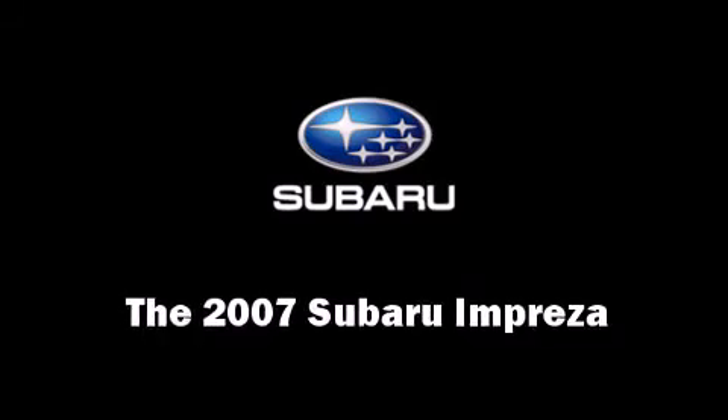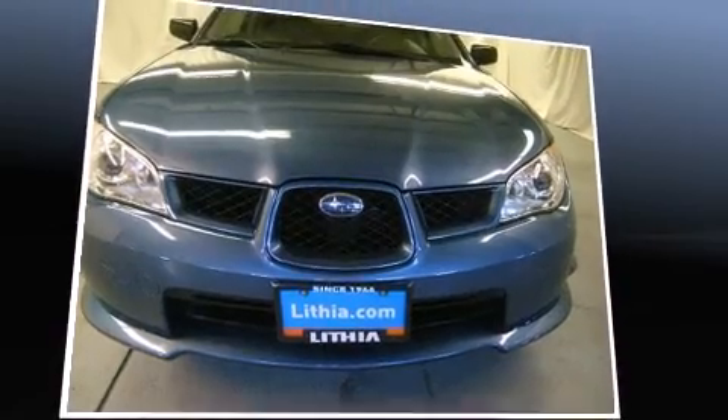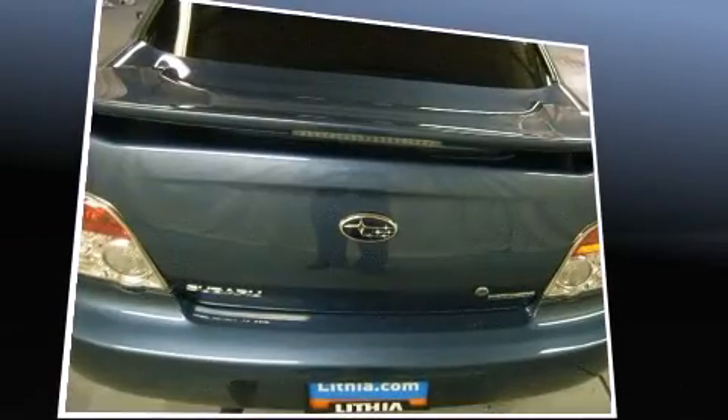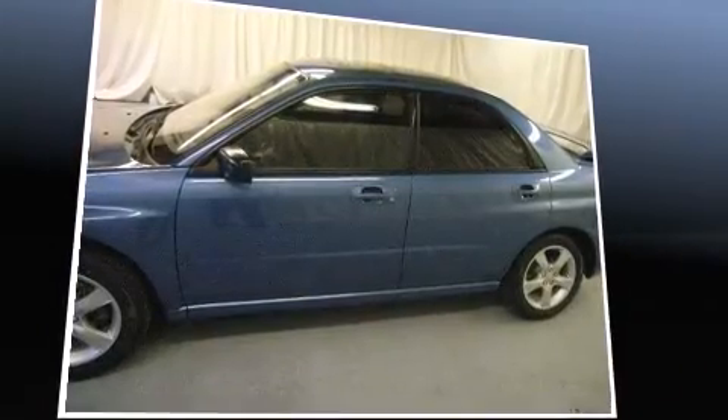The 2007 Subaru Impreza. This four-door, five-passenger sedan still has less than 35,000 miles. It features a standard transmission, all-wheel drive, and a 2.5-liter four-cylinder engine.